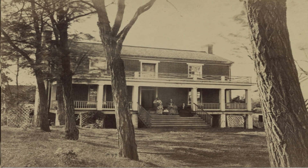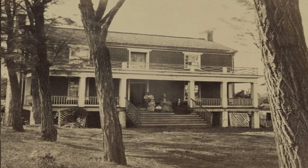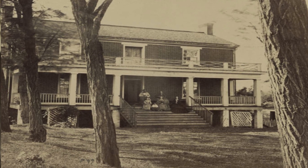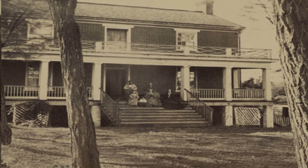Wilmer McLean and his family sit on the porch of his house, where Confederate General Robert E. Lee signed the terms of surrender to Union General Ulysses S. Grant on April 9, 1865, in Appomattox Courthouse, Virginia.